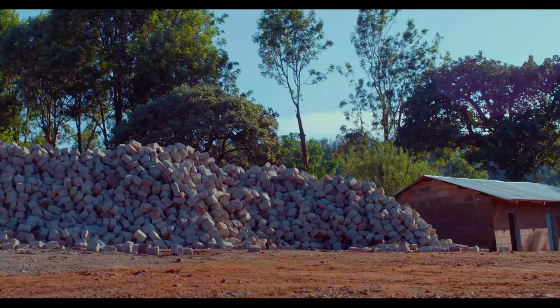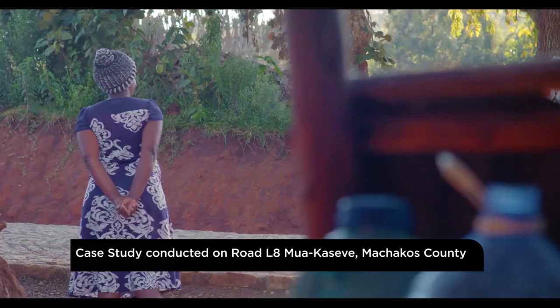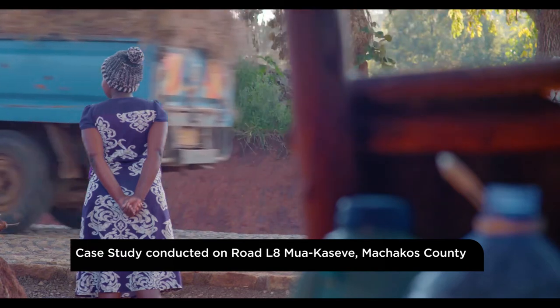The case study for the uptake of the Cobblestone Road construction technology was launched in Machakos County, with the specimen location being Road L8, Moa, Kaseve.